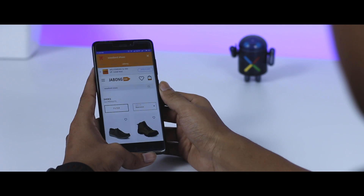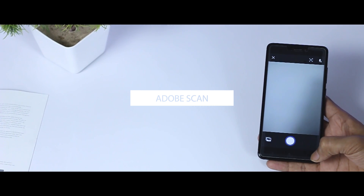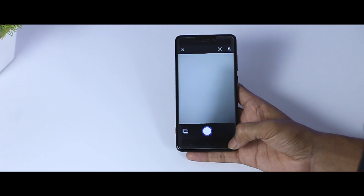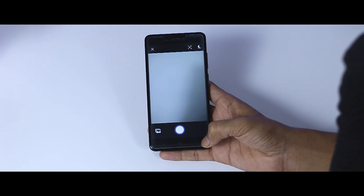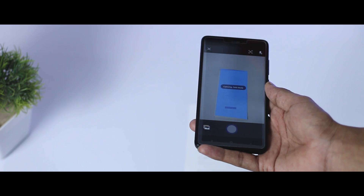Next up we have Adobe Scan, and as the name suggests, it will scan your paper documents into a PDF file directly from your smartphone. That sounds great, so let's check out how it works. Just open the app, which will show you the camera, and then point the camera towards the document.